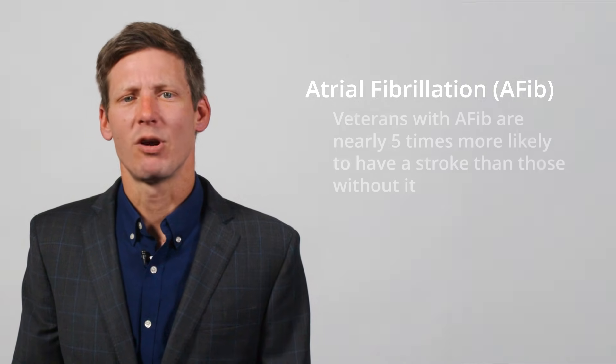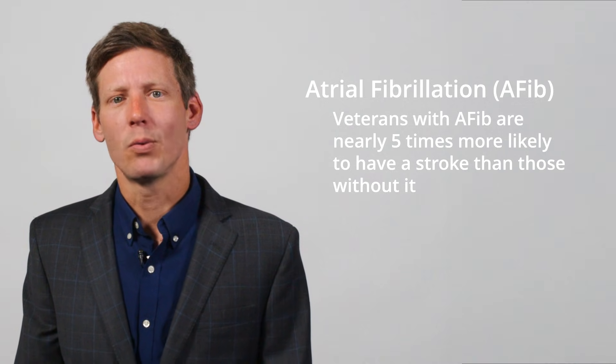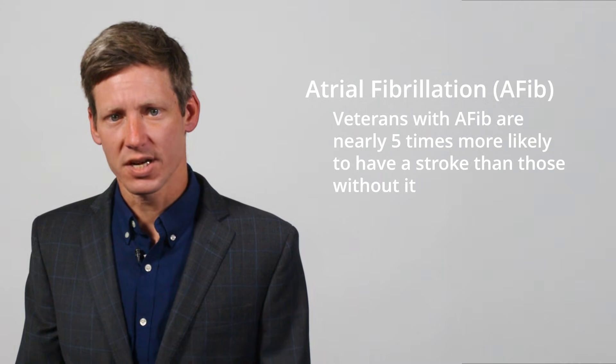The biggest concern with AFib is the risk of stroke. When the heart doesn't pump properly, blood can pool in certain areas and form clots, and if one of those clots travels to the brain, it can block an artery and cause a stroke. Veterans with AFib are nearly five times more likely to have a stroke than those without it, but with the right detection, treatment, and lifestyle changes, the risk can be lowered.